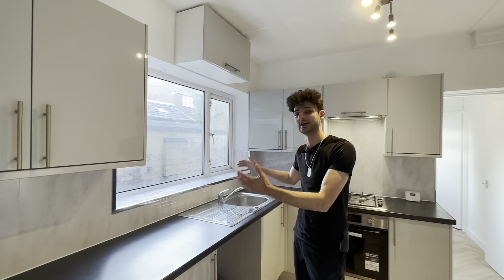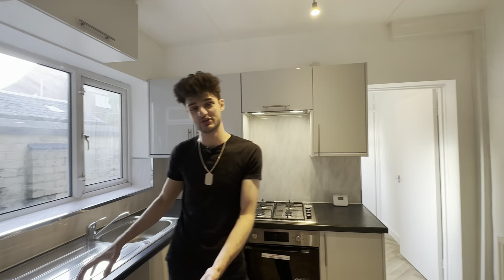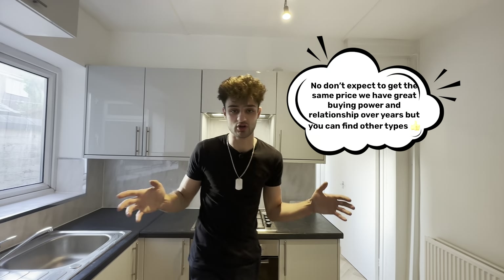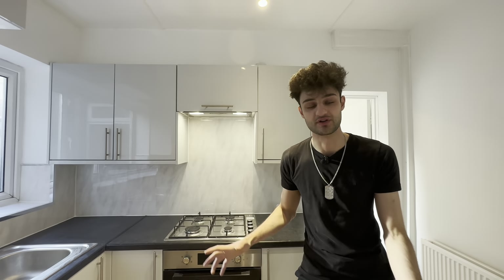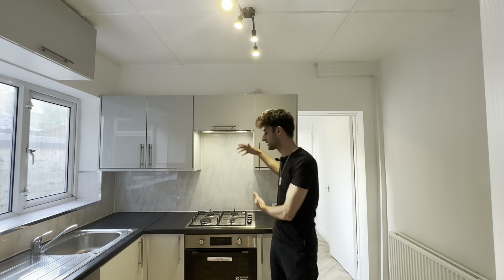Making our way to the kitchen, it looks a lot different than before. We purchased this kitchen from Howdens for just over £2,000 — about £2,100 — and our company FidSit has done this entire refurb in one month and one week. That £2,100 covers the full kitchen including the hob, oven, and extractor fan.